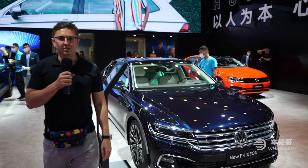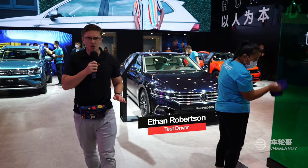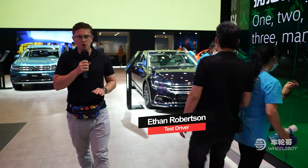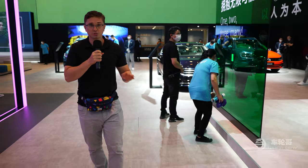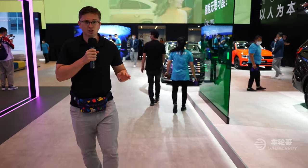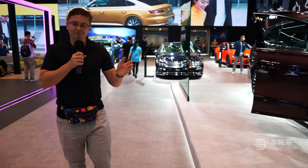Hello and welcome to more great content from the 2020 Beijing International Auto Show. In this video, we are going to talk about some cars that are very unique to the Chinese market and that you will likely never see in markets abroad — things like a luxury van from Volkswagen and even a four-cylinder G-Wagon. Let's get started.